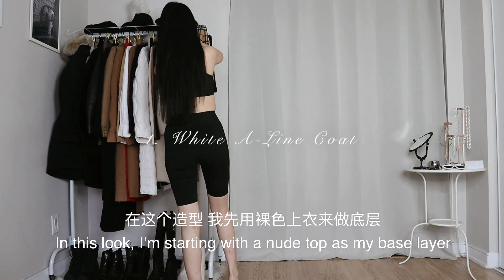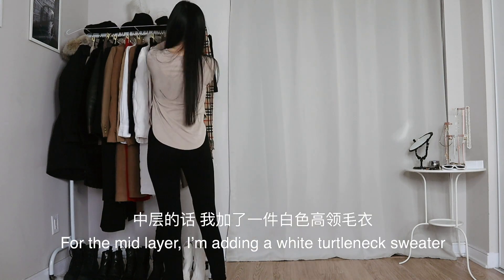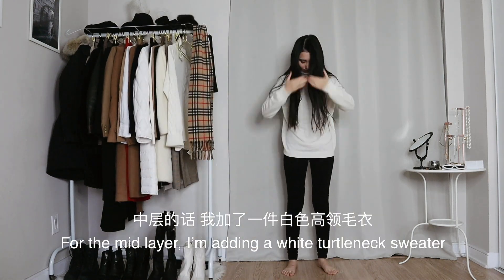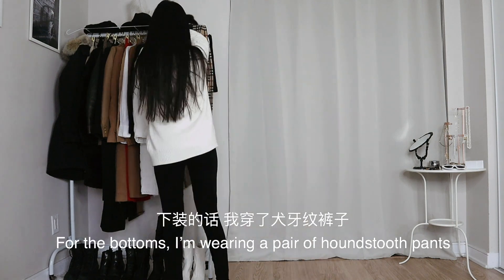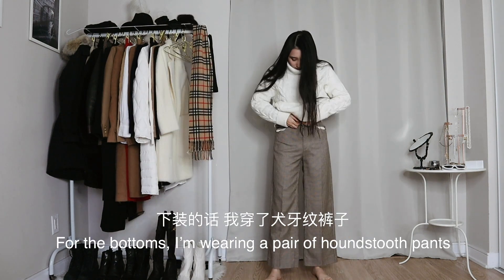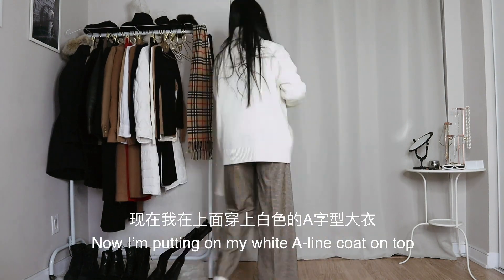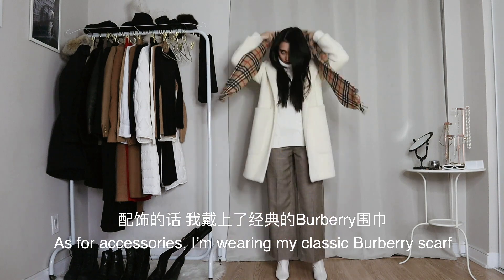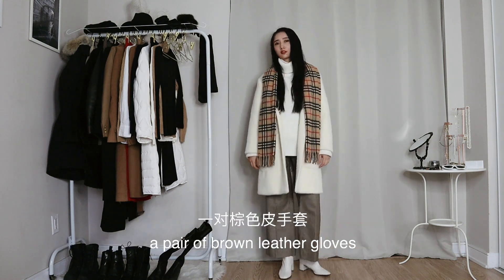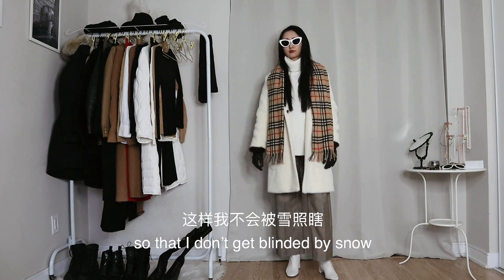In this look, I'm starting with a nude top as my base layer and my thermal leggings. For the mid layer, I'm adding a white turtleneck sweater and another oversized chunky knit sweater. For the bottoms, I'm wearing a pair of houndstooth pants and a pair of white ankle boots. Now I'm putting on my white A-line coat on top. As for accessories, I'm wearing my classic Burberry scarf, a pair of brown leather gloves, and my white frame cat-eye sunglasses so that I don't get blinded by snow.